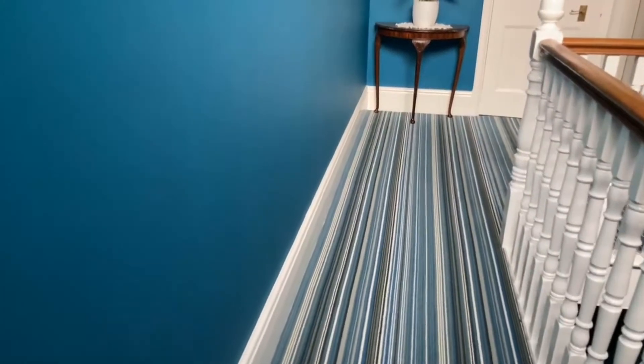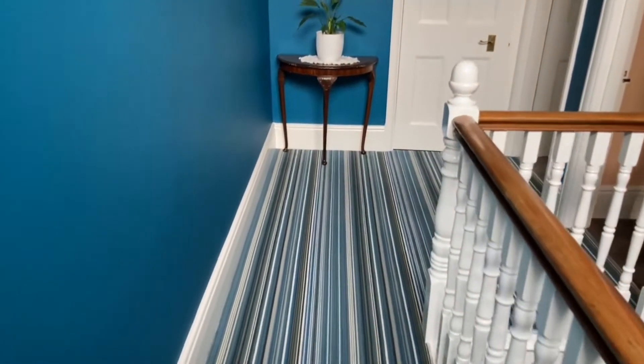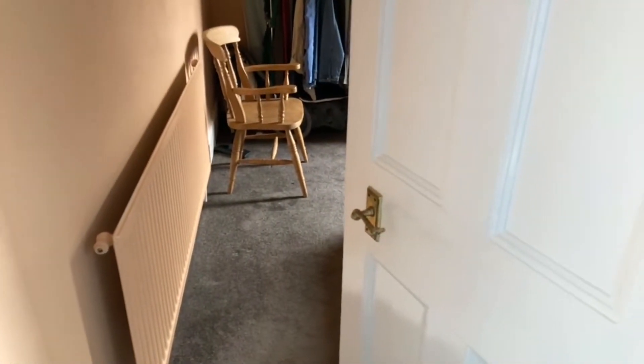If you did want to extend into the loft space, there's plenty of room for another staircase, obviously subject to the normal consents. Bedroom two here is 13' by 13' and again this is a good size double.